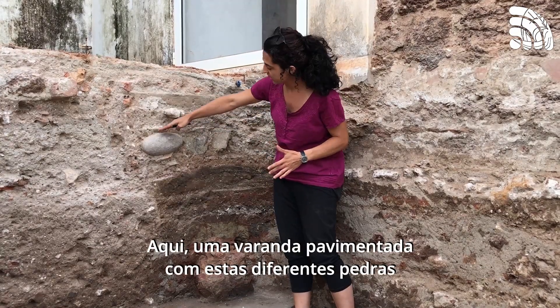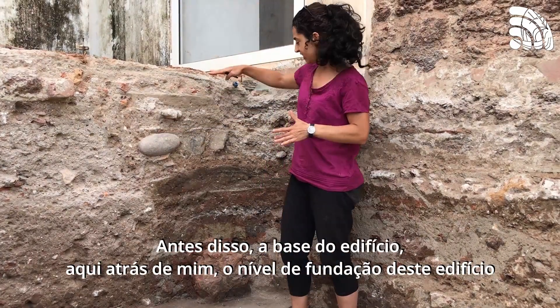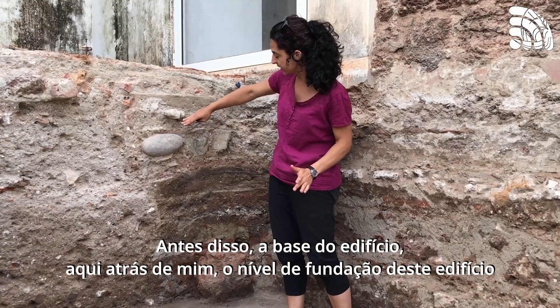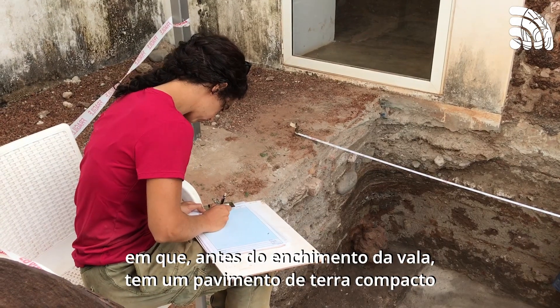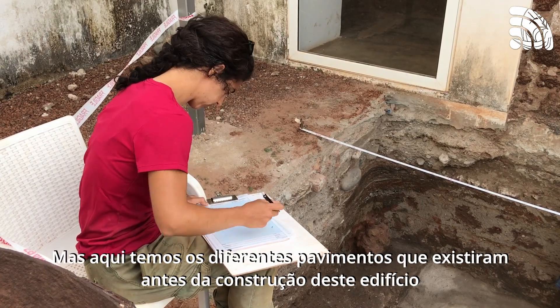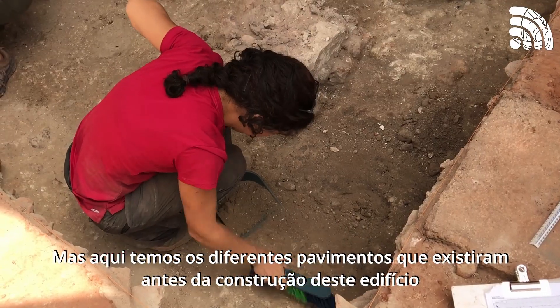Then over here we have a veranda that was paved with these different stones. That is the foundation of the building — just behind me here is the foundation level for this whole building, which before having the paved veranda had just a compact earth floor. And before that, this was a whole structure that was cut for some reason we don't yet know. This used to be the different floors that existed before this building was ever built.